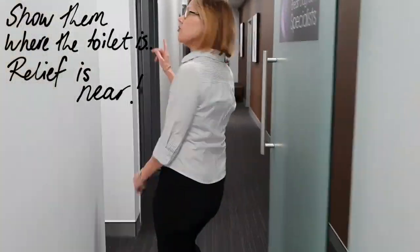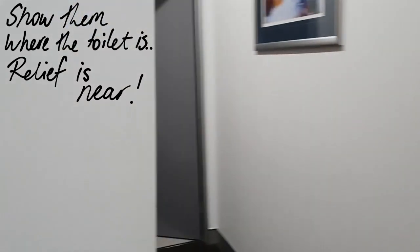This is a bit of a tease, actually — showing you where the toilet is, but it's just down there. You can't have it yet, though.